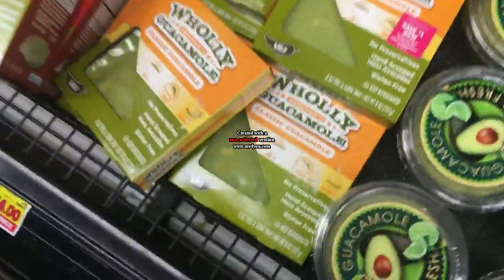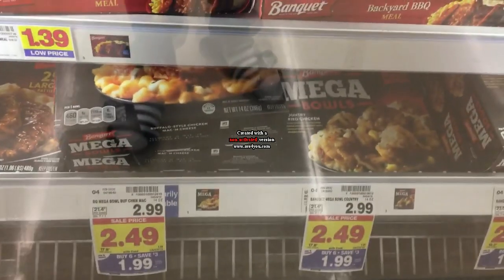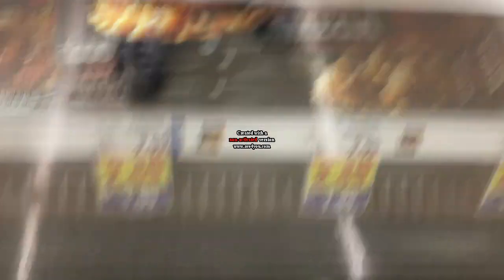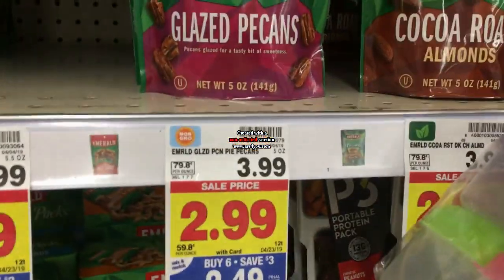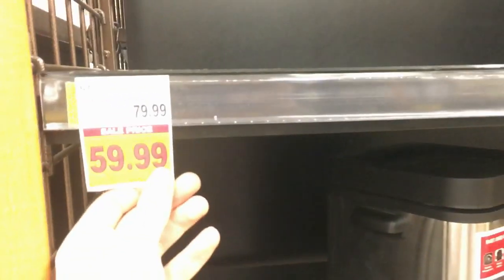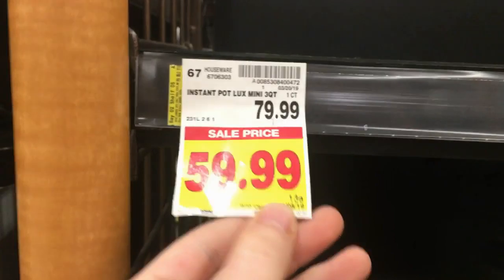There are Peelies on the guacamole, which is on sale two for $4, making it a dollar each — a bonus deal. The Banquet mega meal bowls are $1.99 on the mega event with a $1.50 off two digital coupon, making them $1.24. Emerald almonds and mixed nuts are $2.49 with printable coupons ($1 off one or $2 off two) making them $1.49. The Instant Pots are on sale with a $20 off digital coupon, getting one as low as $40 — half off.